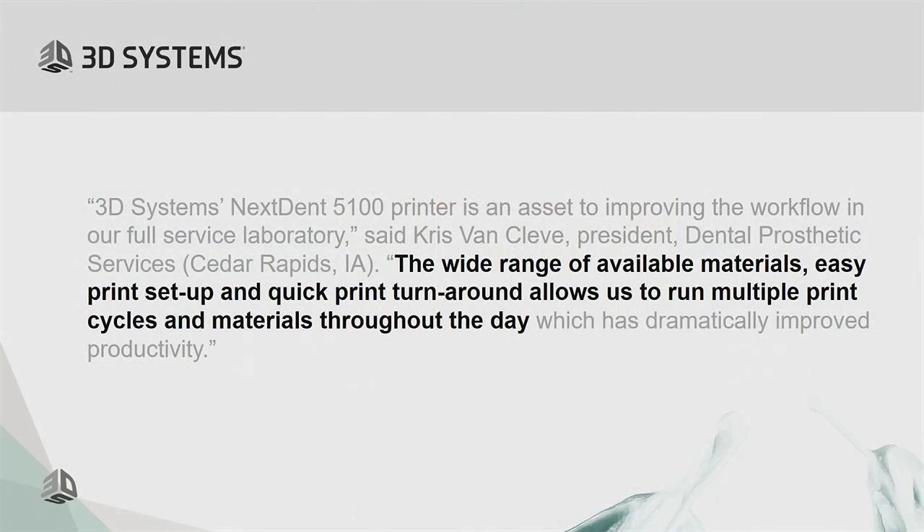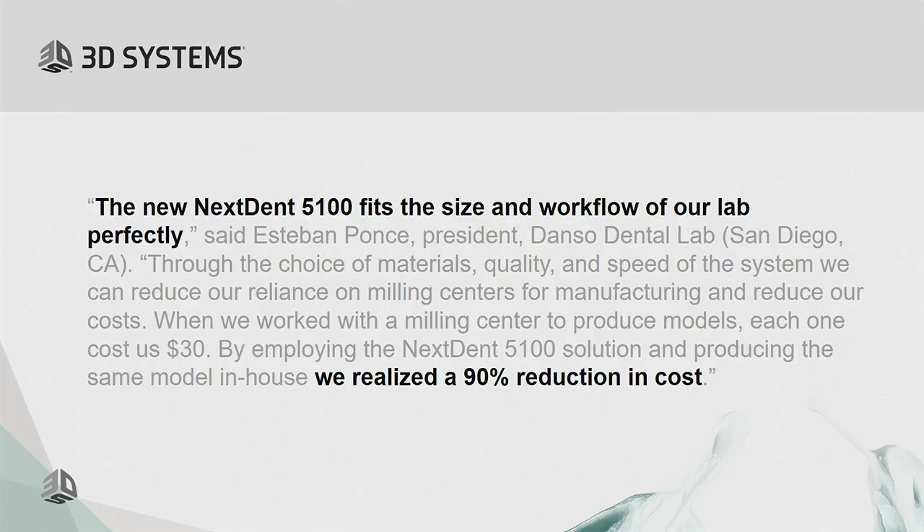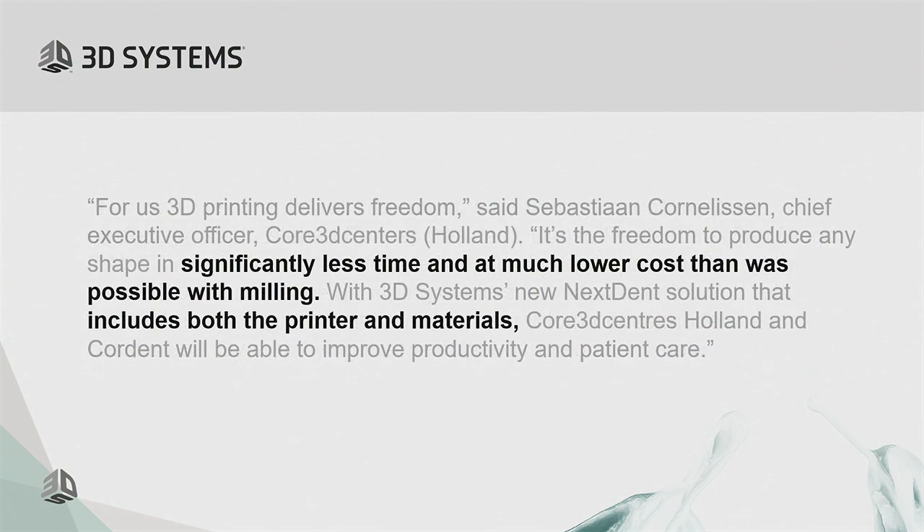Here are a few quotes from pre-release sites. Chris at DPS highlighted running multiple materials throughout the day — casting, dentures, crowns — quickly swapping materials and continuing to print with a single machine. Danzo Dental Lab, a small to mid-sized lab in San Diego, had been outsourcing their digital model production; by bringing printing in-house, they reduced their cost by 90%. And Cordent in the Netherlands highlighted the combination of the printer and the variety of all 30 supported resins.